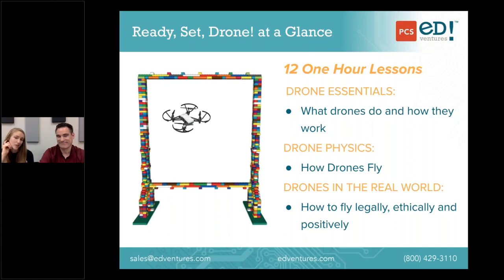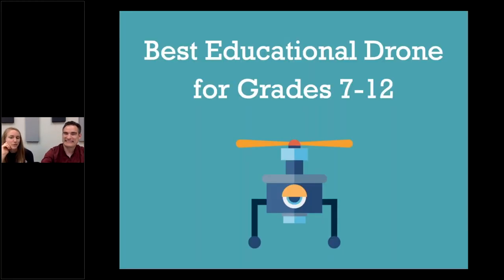All materials are included — copies, scissors, pencils, the whole deal — whether you're using it in the classroom or in a non-classroom setting. Students don't have to supply a journal or anything. Everything is there to begin from day one. Now, looking at our Discover Drones curriculum — this is our best educational drone for grades 7 through 12.